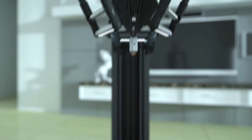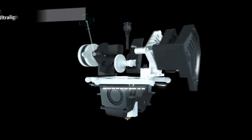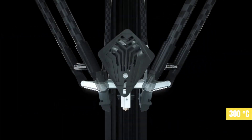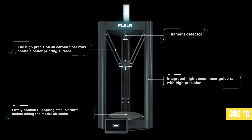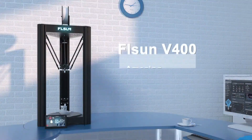Fullsun's claims to speed hold up — the V400 is much faster than similarly priced machines — though something we weren't so impressed by was the iffy performance with high-temperature materials. It can heat to 300 degrees Celsius at the hot end, so it should be capable enough, but it requires effort on your part to dial in.